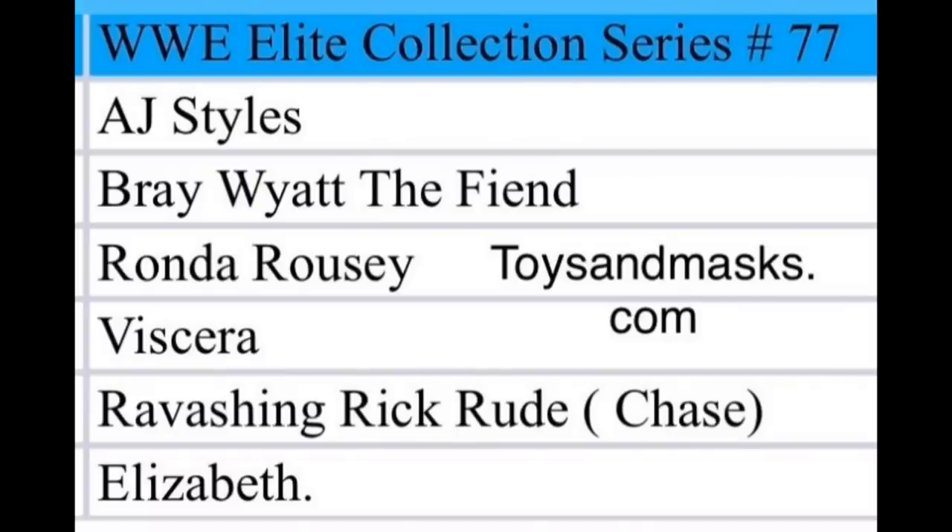Moving on to Elite Series 77, which is confirmed as the SummerSlam wave for this year. Rather than a smaller themed set like Royal Rumble or Survivor Series, we're getting a full wave of SummerSlam figures — just like Elite Series 68 last year with Daniel Bryan, Roman Reigns, Brie Bella, and others. This was also mentioned at the Mattel Q&A with Bill McKina, who confirmed a full SummerSlam wave again this year.